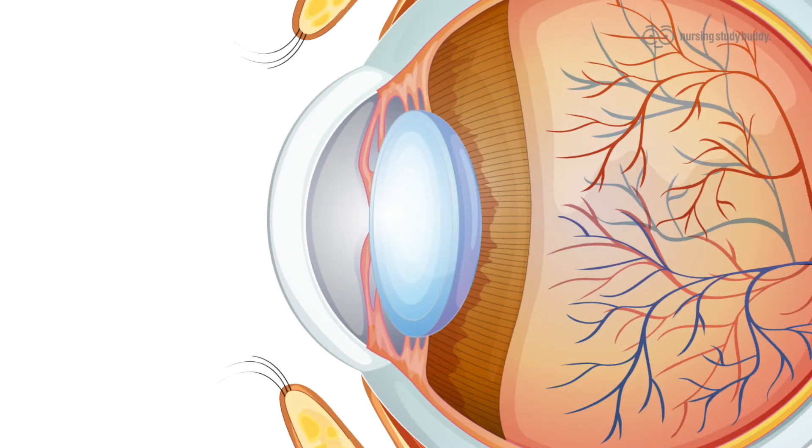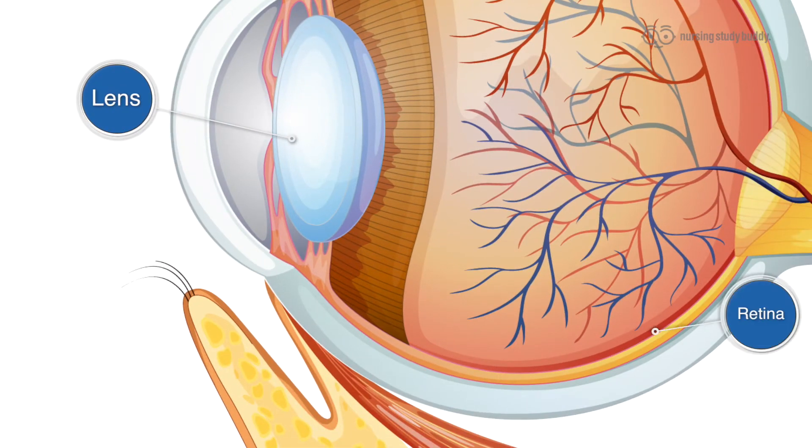Deeper into the eye we go, getting into the central portion. We'll begin with the posterior chamber. It's much like the anterior chamber, but it's located behind the iris. There is next a large, nearly spherical object called the lens that focuses light directly at the retina in order to help it process.